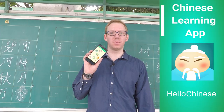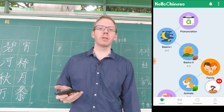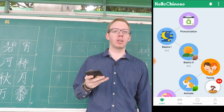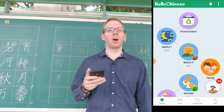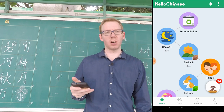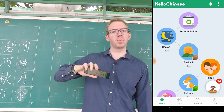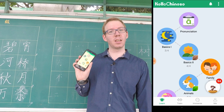Let's check it out. Hello Chinese is a great free app that you can download from Google Store, from Apple Store, or you can direct download it from HelloChinese.cc. I'll put a link in the section below so you can go to their website and take a look.